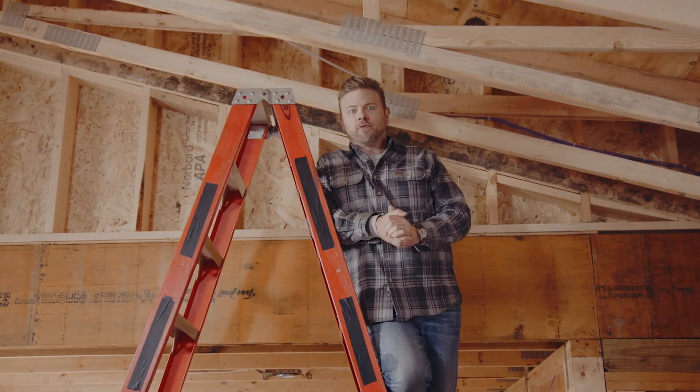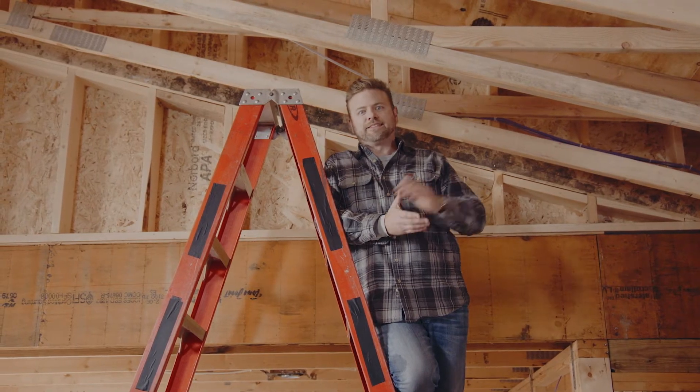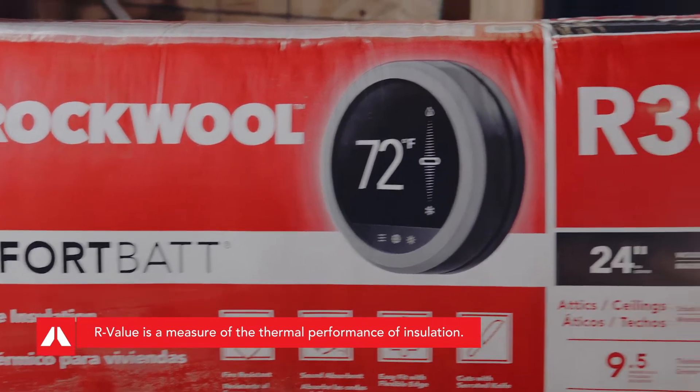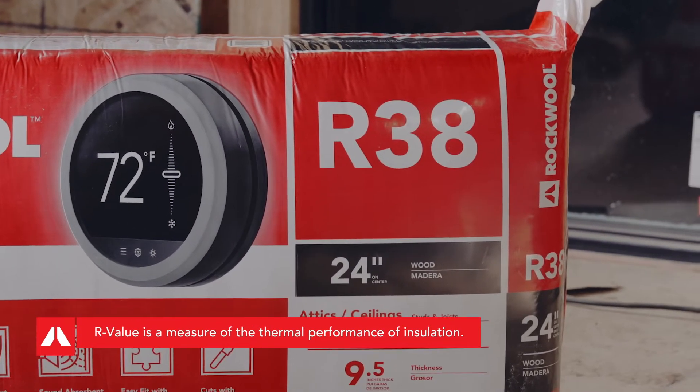As building codes change, so do the challenges to effectively meet R-Value requirements from one region to the next. So we've added more ways to meet R-Value codes with an expanded lineup that now includes R-38 thermal values.